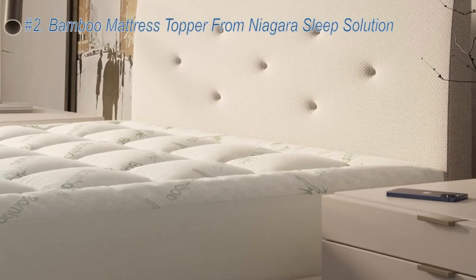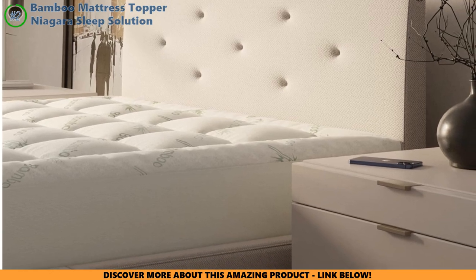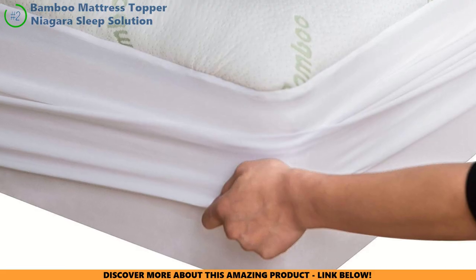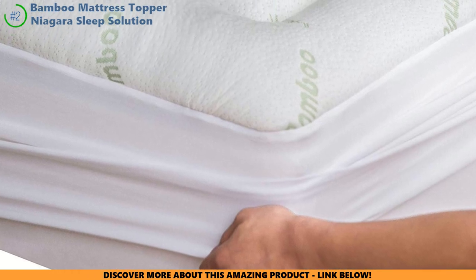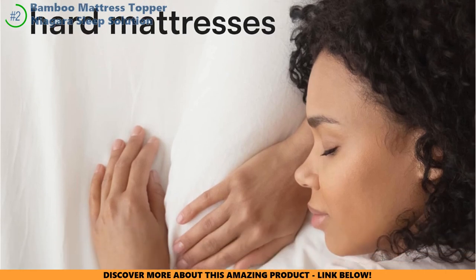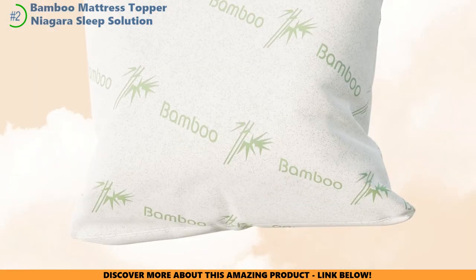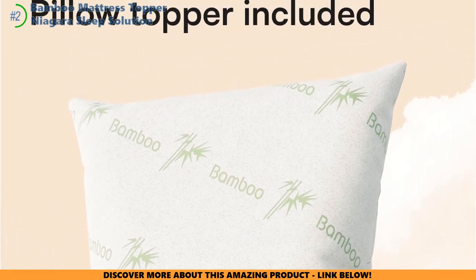Let's dive into the Niagara Sleep Solution Bamboo Mattress Topper. Imagine a topper that's like a soft, caring hug just for your back — the Niagara's bamboo material is like a fluffy cloud, easing your back pain as you sink into dreamland. It hugs your bed just right, staying put all night. It's ready for instant comfort — just open it up and it puffs up like magic. Got a mattress that's seen better days? Niagara's like a magic wand, making it feel brand new.